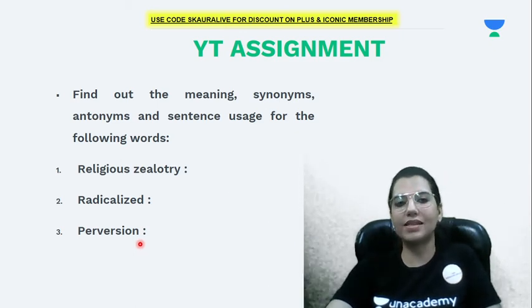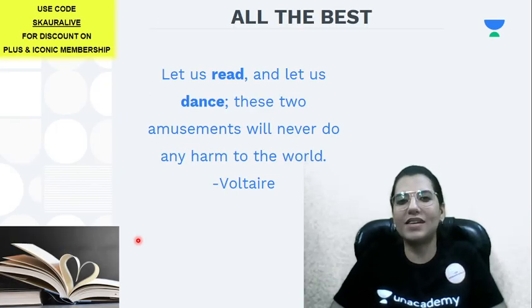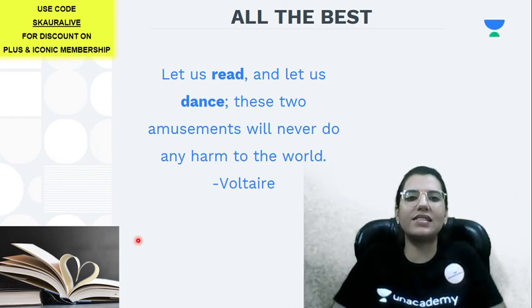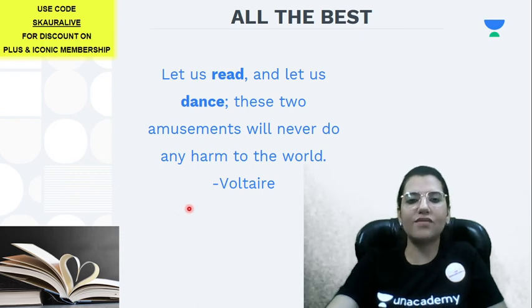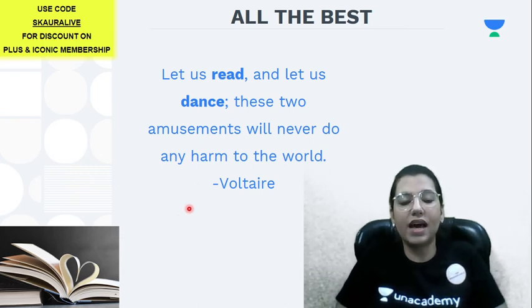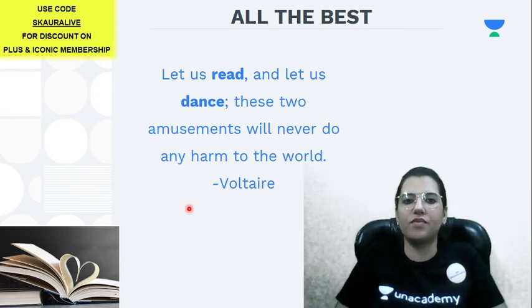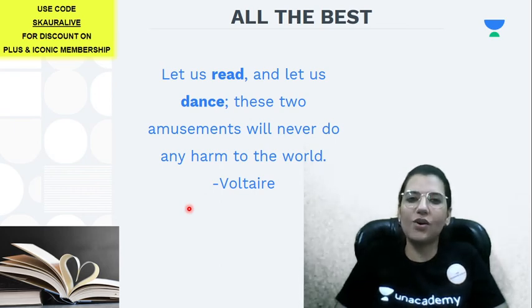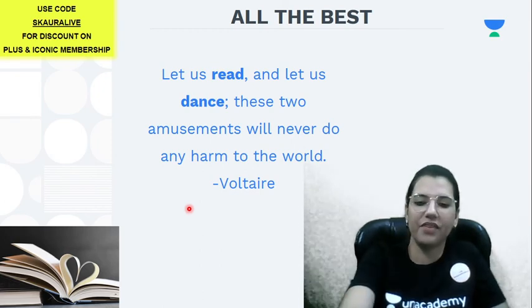All the best to all of you. Remember: 'Let us read and let us dance — these two amusements will never do any harm to the world.' That's by Voltaire. At the end of the day, follow my advice and read, because you have nothing to lose — it will only quench your thirst and add knowledge to your repository.